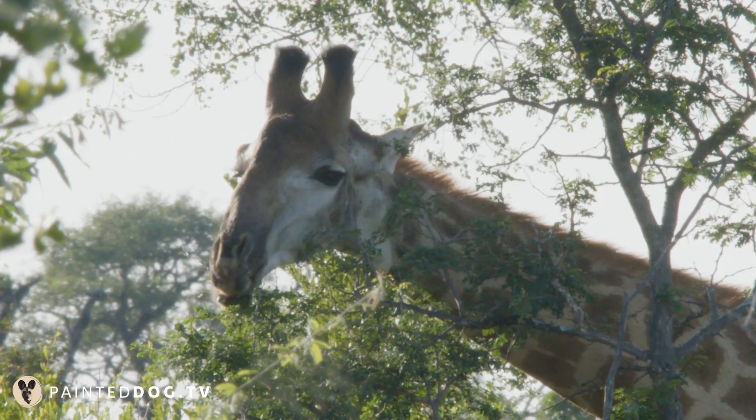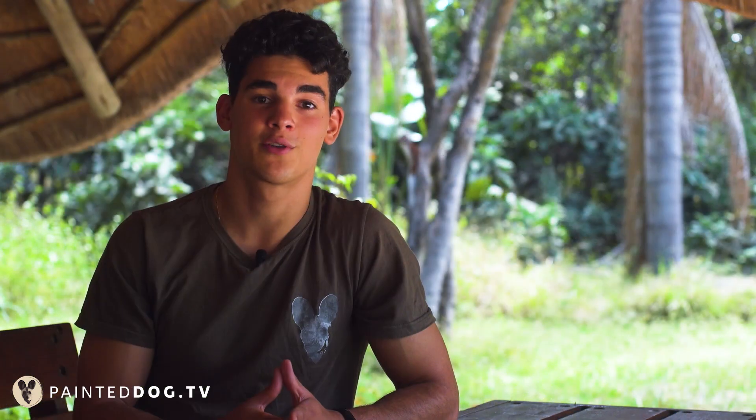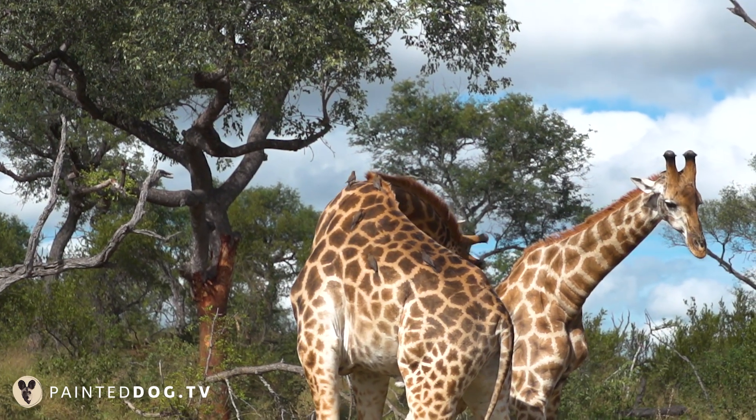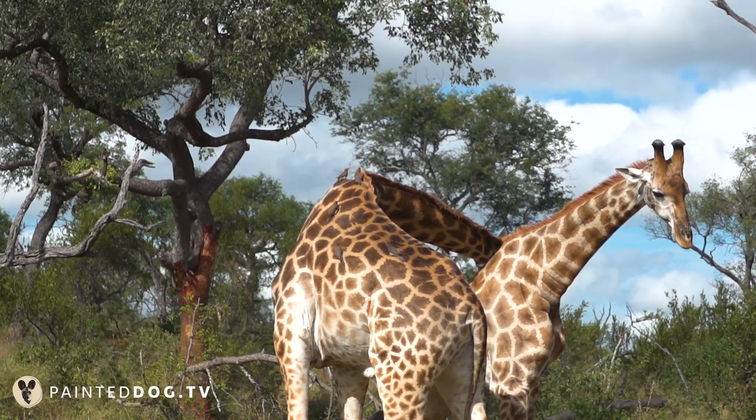One of the most interesting and spectacular behaviors to observe in giraffes is necking. Necking is a process where two adult males are involved in displaying dominance over each other, to obtain sexual rights over females and mate with them. These fights can get so intense and notorious that they can actually die from them.